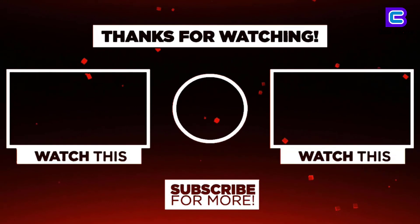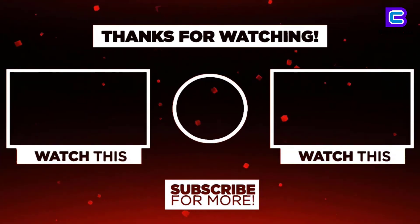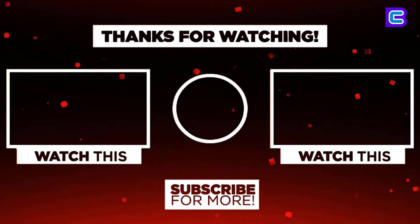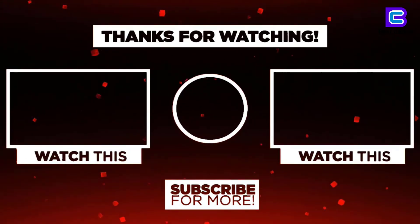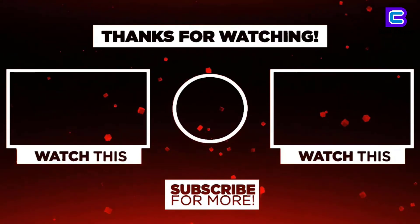Thanks for watching, I hope you liked the video. If you found it helpful, please remember to leave a like, comment, and subscribe to my channel for more videos. If you have any questions related to these products, you can leave a comment below and I'll get back to you as soon as I can.